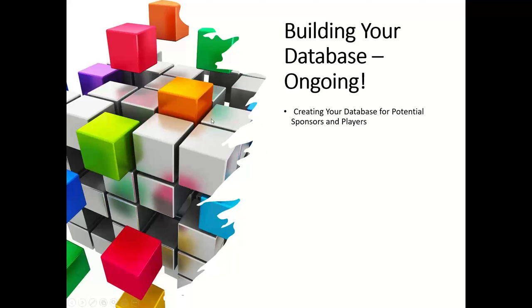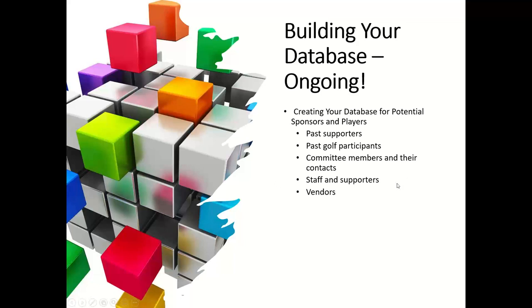You want to build your database — start building it now. If you already have one, that's a great starting point, but building a database is an ongoing thing. You're always adding people to promote this year's event and next year's. The database starts with past supporters, committee members and their contacts, staff, supporters, and vendors — anybody you write a check to goes in the database. You can also look at community directories for cities around the golf course and find local businesses to add.